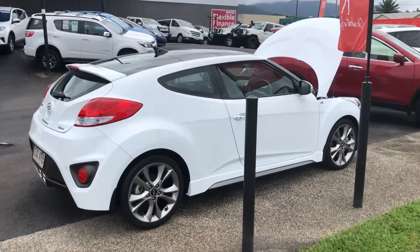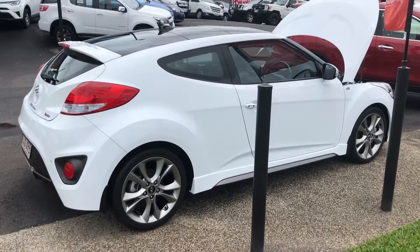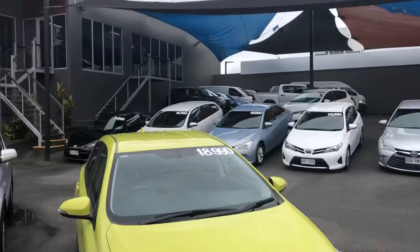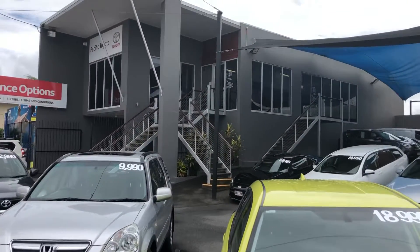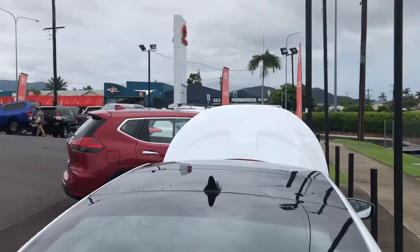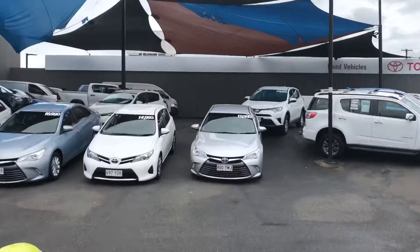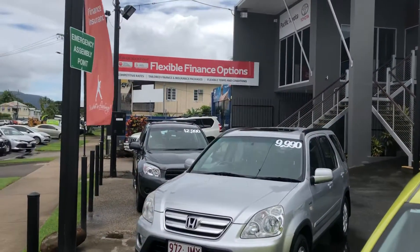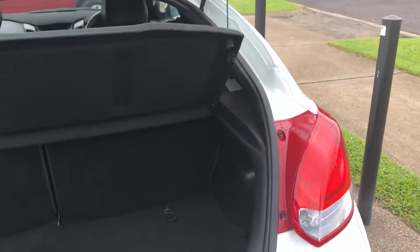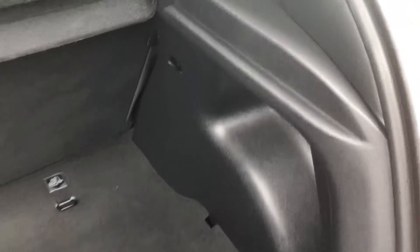Hi Cody, thanks for inquiring about our Hyundai Veloster. As promised, here's a video just to show you a bit more about the car. Quickly a bit about us — I was just chatting to you on the phones before. This is one of our three yards here in Cairns. We're the main Toyota dealer here and we sell everything — brand new cars, Toyota, Lexus, and two used car yards. The idea of the video is to show you in a bit more detail the condition of the car. The photos are great, but this gives you a more personalised look, kind of like you were standing here with me.